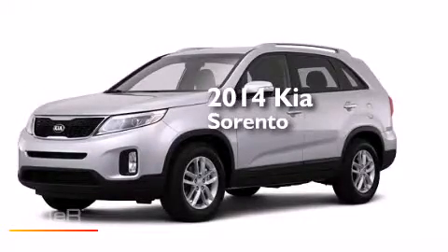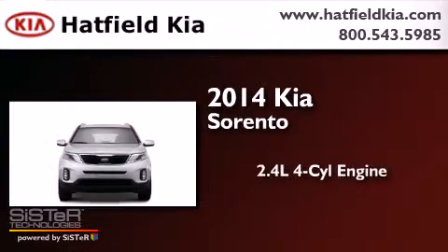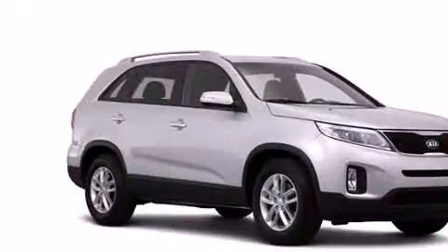This is a brand new 2014 Kia Sorento. It features a 2.4-liter four-cylinder engine, an automatic transmission, and all-wheel drive.